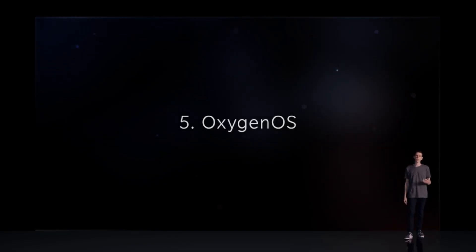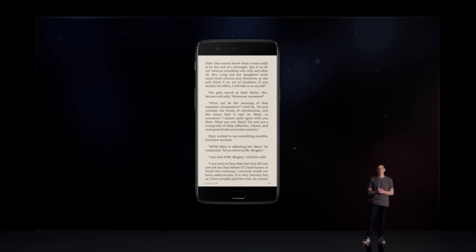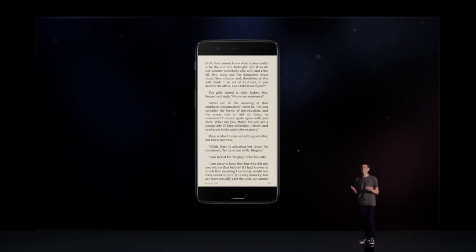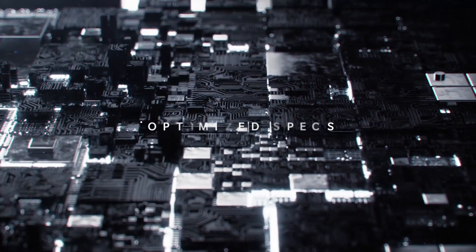It's running the new OxygenOS on top of Android 7.1.1 Nougat. For the most part it's kind of the same, but they've added a lot of little things — a reading mode that dims the light and turns everything black and white, and a do-not-disturb option for when you're gaming.